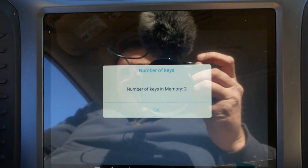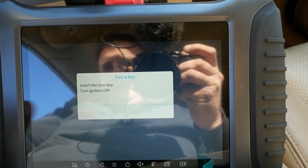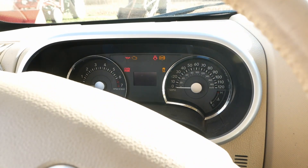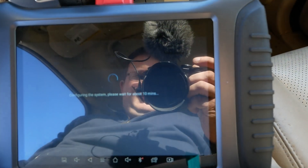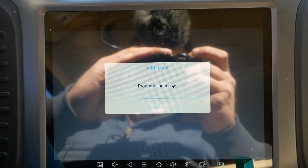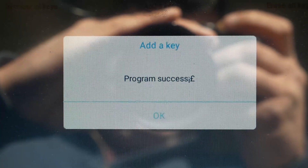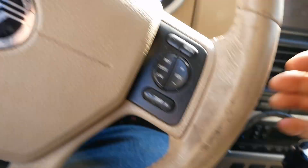It's got two keys in the memory already. I think we can add a key — insert new key, turn ignition on. Why is it doing this? All right, we'll be back in 10 minutes. Program success — upside down exclamation point, or a pound sign, whatever that is. Let's see if it'll start.